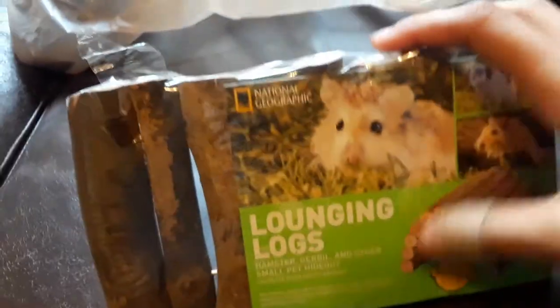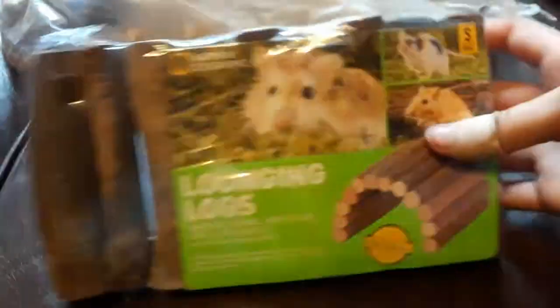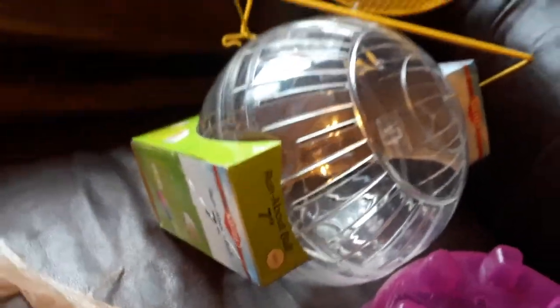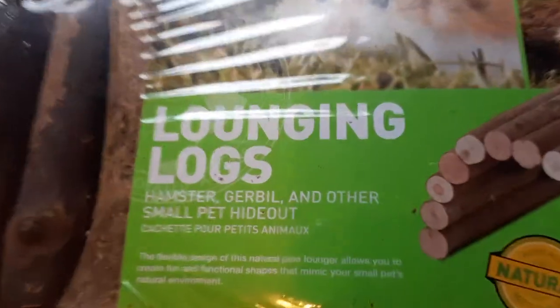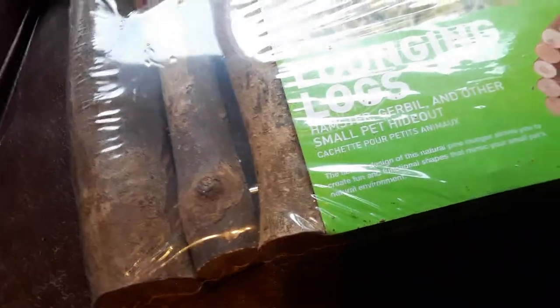The next thing I got for the gerbils are lounging logs. I'll show you more about these later in the video. I got a playpen for the gerbils so they can get exercise outside of their balls — I don't want to stress them out too much in the balls. The lounging logs will go in the pen so they have something to hide under and stay busy, along with some of the other toys.